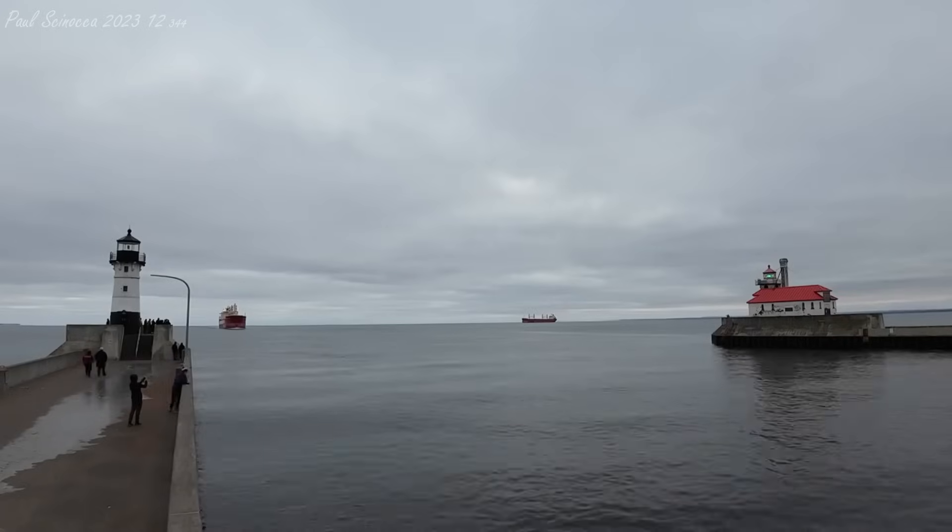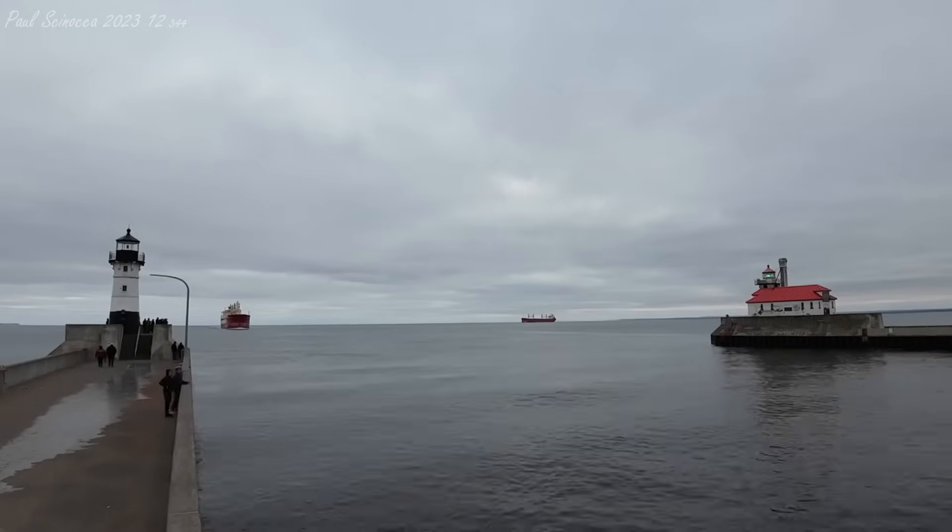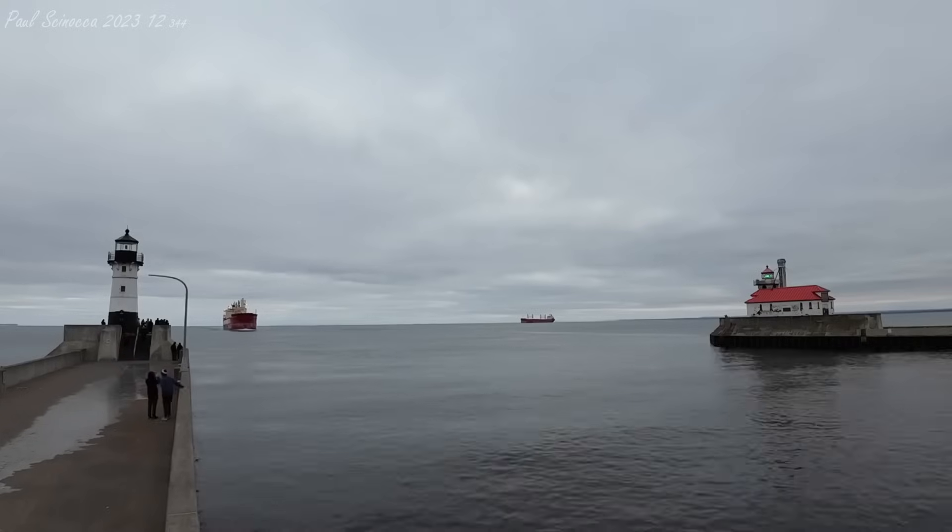The Duluth Aerial Liftbridge, the Federal Hunter. We'll start up for you. Thank you for the call. Thank you.